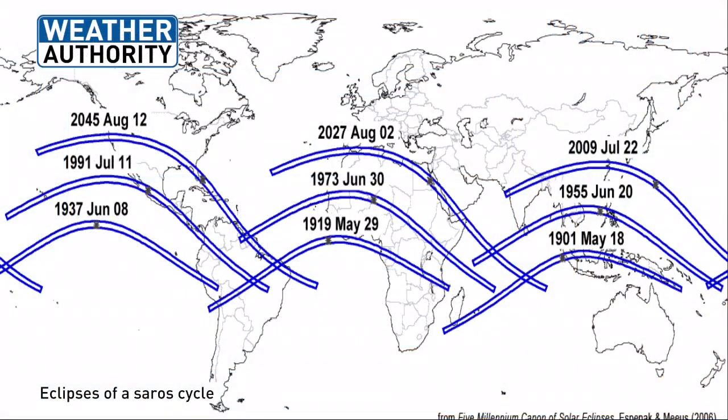Here's what a Saros cycle looks like on Earth's surface. It always begins at the South Pole with some partial eclipses, and as the moon's disk moves north over the cycle — over those thousands of years — it gradually works its way across the planet until it reaches the North Pole, completing the Saros cycle. You can see how each eclipse shown here, for example the one in 1937 out of the Pacific Ocean and the one in 1991 in July over the western coast of Mexico, follow similar paths.